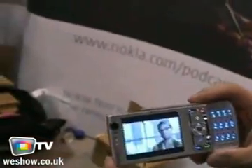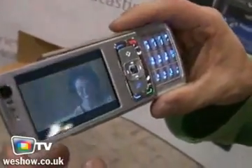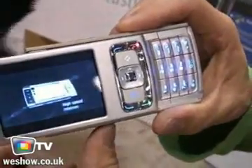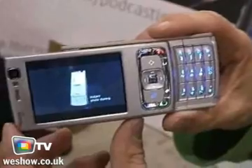How much memory does it have? It has a microSD slot, which means that you have variable SD card sizes which you can use.